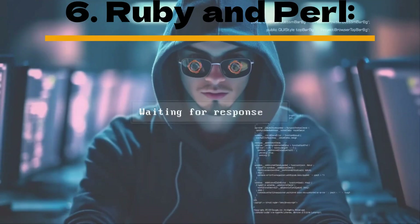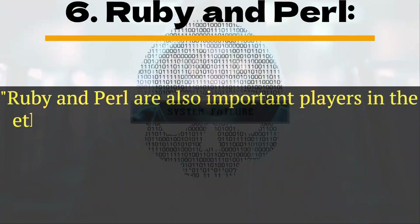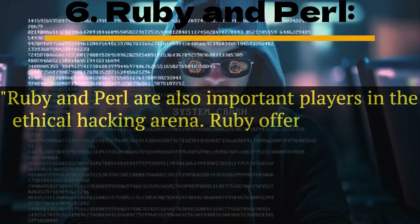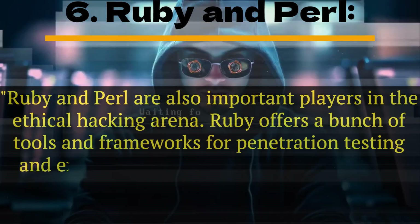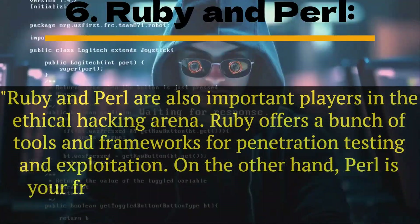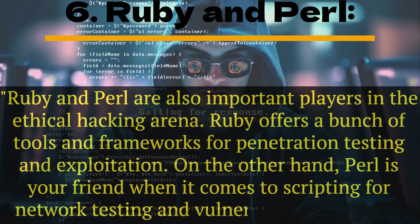Number 6: Ruby and Perl. Ruby and Perl are also important players in the ethical hacking arena. Ruby offers a bunch of tools and frameworks for penetration testing and exploitation. On the other hand, Perl is your friend when it comes to scripting for network testing and vulnerability scanning.